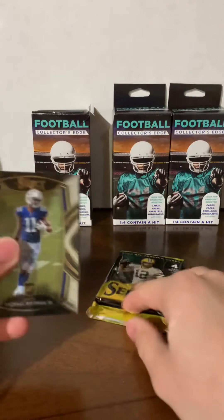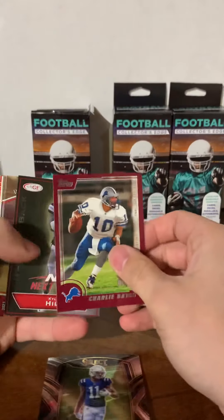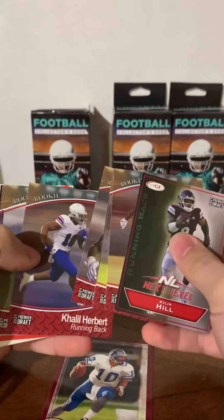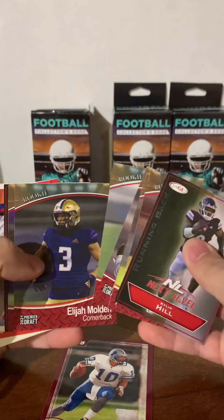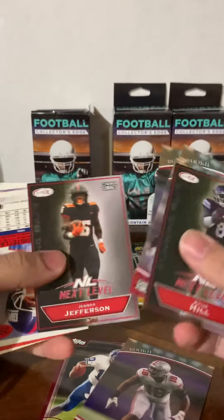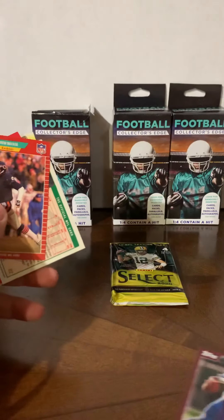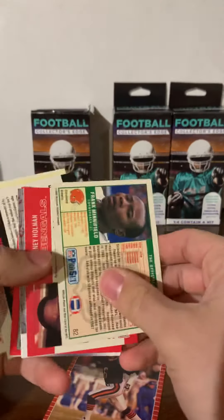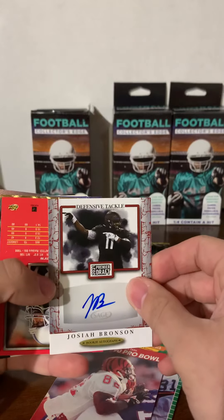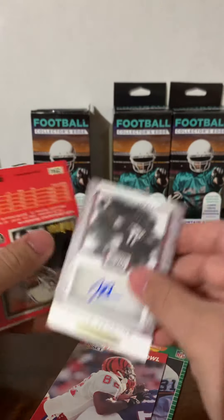On top we got Michael Pittman Jr. Select rookie — good start. I'm just gonna skim through this stuff pretty quick. Rookie Premier Draft — not licensed, sorry. Got a Buckeye, then some of the older stuff I believe. Kevin Butler — he signs TTM. And we got an autograph! Josiah Bronson.